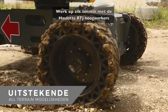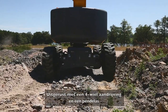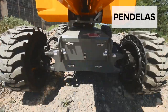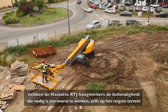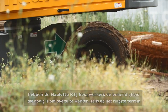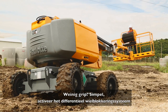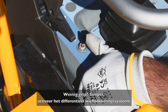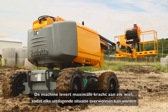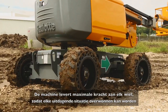Work on any terrain with Haulet RTJ booms. Featuring four-wheel drive and oscillating axle, Haulet RTJ booms have the agility needed to operate anywhere, even on the roughest terrain. Low traction? Simply activate the differential wheel lock. The machine delivers maximum power to each wheel, letting you overcome any challenging situation.